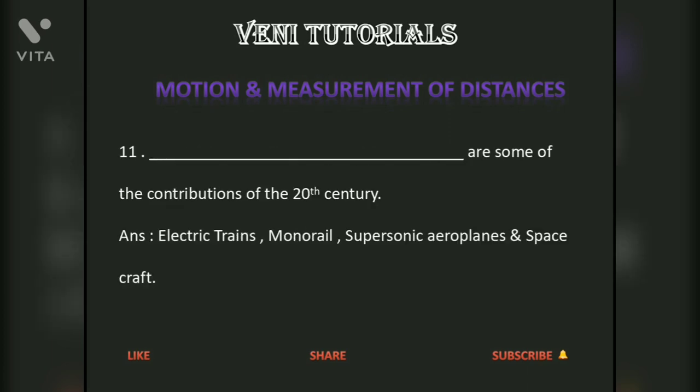Aeroplanes are some of the contributions of the 20th century. Other contributions include electric trains, monorail, supersonic aeroplanes, and spacecraft.